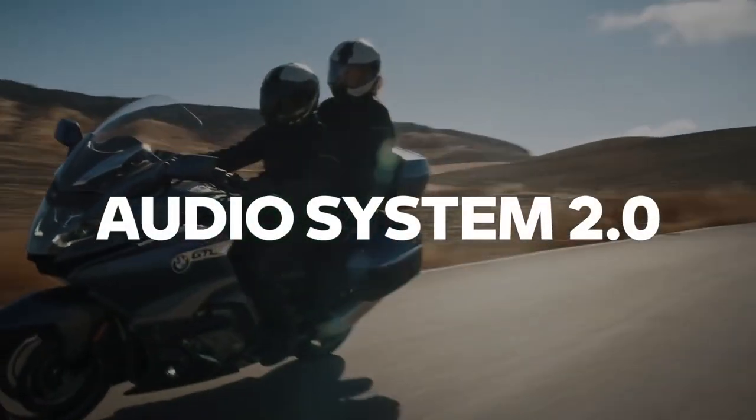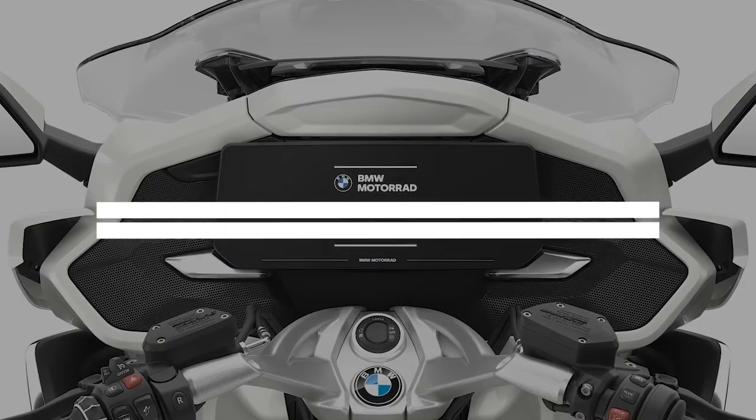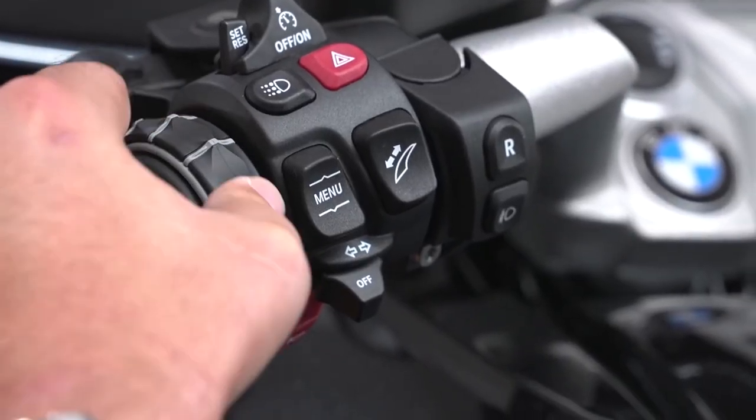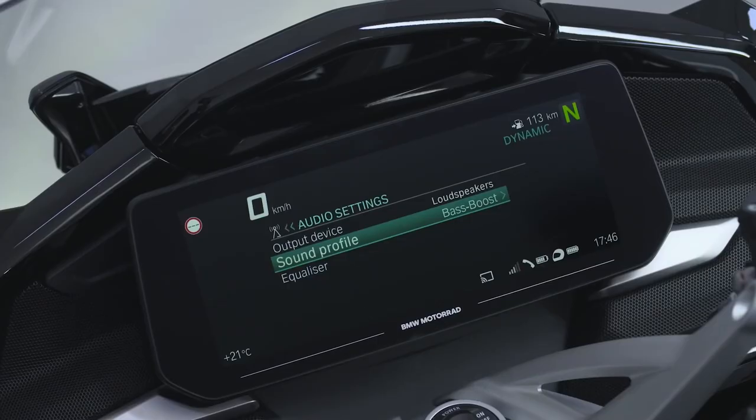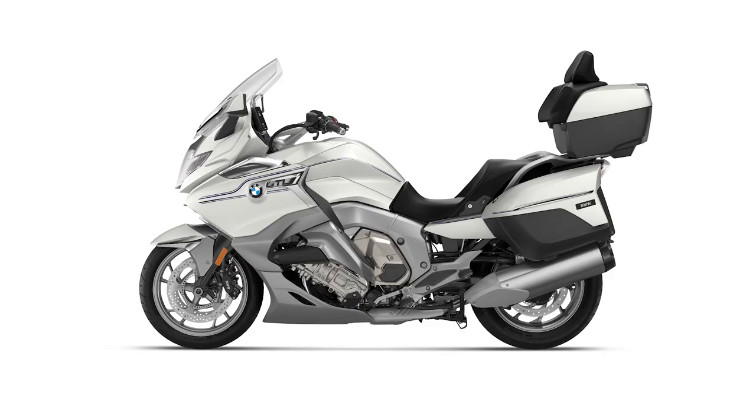The audio system 2.0 is standard on the new K1600 GTL, providing an intensive sound experience, and is available as an option on the K1600 GT. A striking feature of the new audio system 2.0 is that the antennas for radio reception are now integrated into the bodywork.